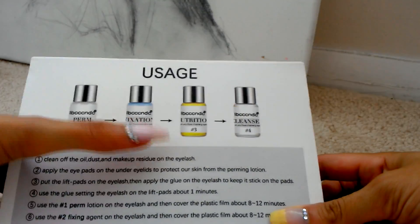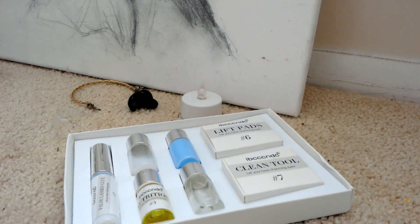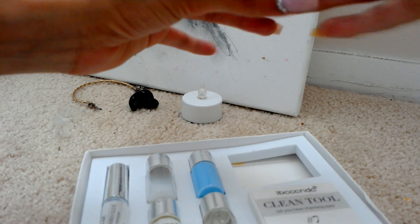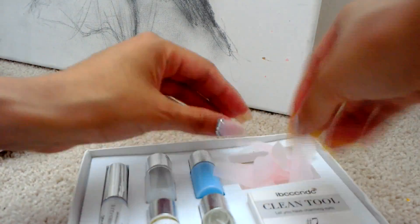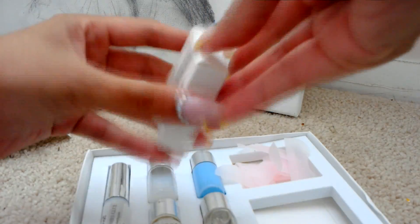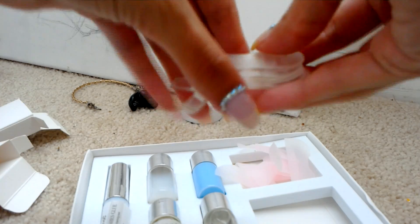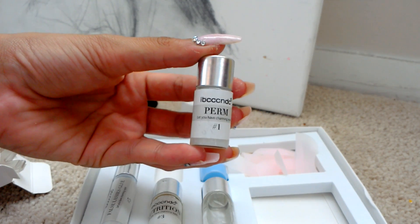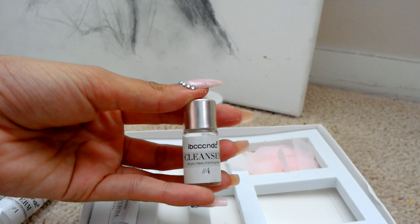Let's see — one, two, three, four. Okay. Cute. This reminds me of like a squid or something. I'm guessing this is like a little spoolie. It's not. I have no idea what these are.